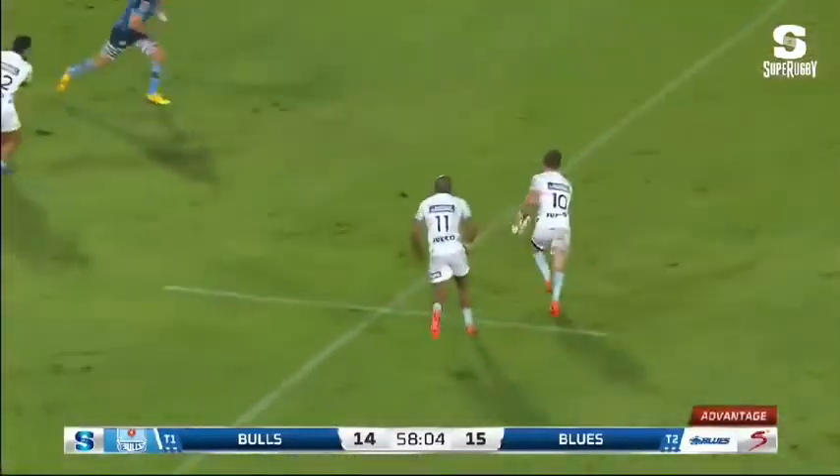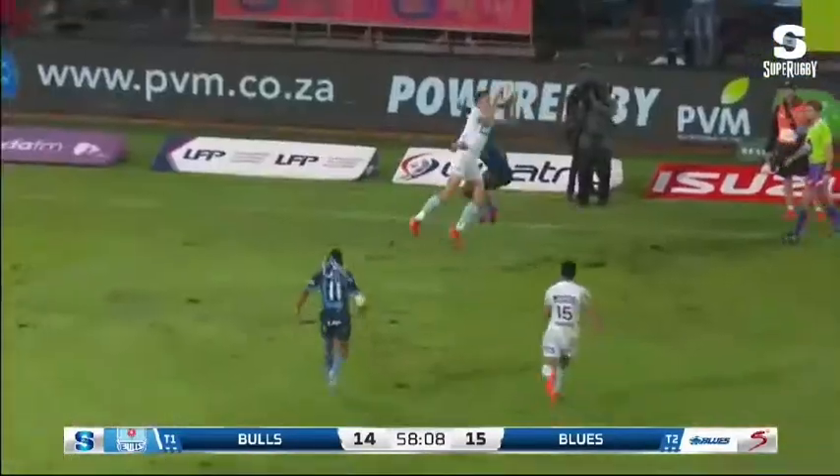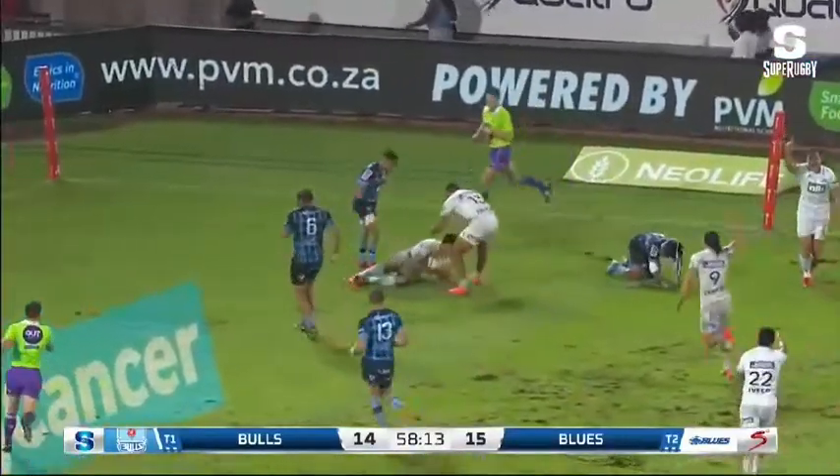Beat by a point. The Blues and the penalty advantage. Terra Black, a little cross kick looking for Duffy. Secured — the double code international. The try, inside ball.